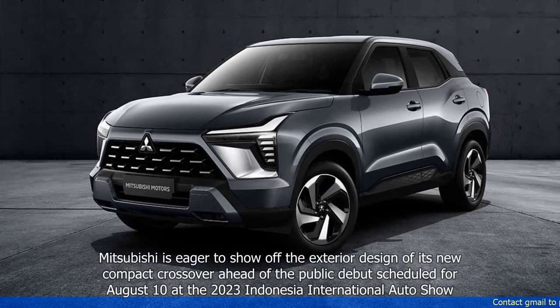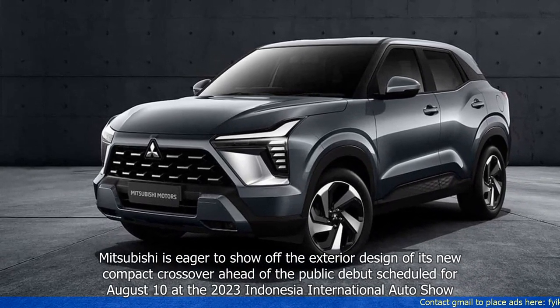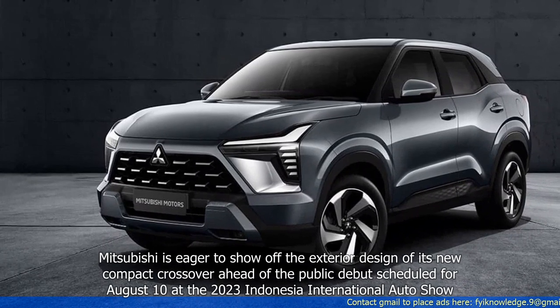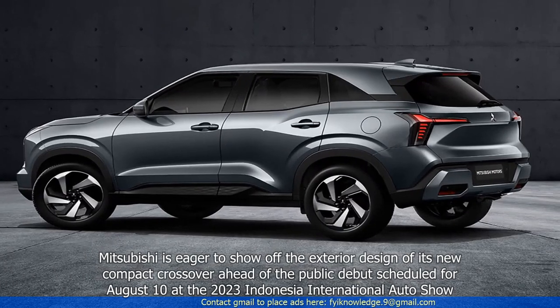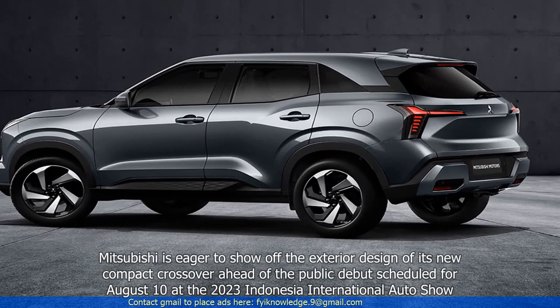Mitsubishi is eager to show off the exterior design of its new compact crossover ahead of the public debut scheduled for August 10th at the 2023 Indonesia International Auto Show.